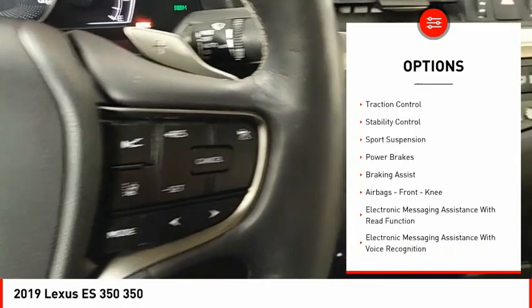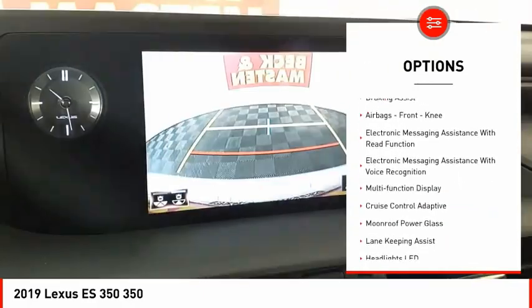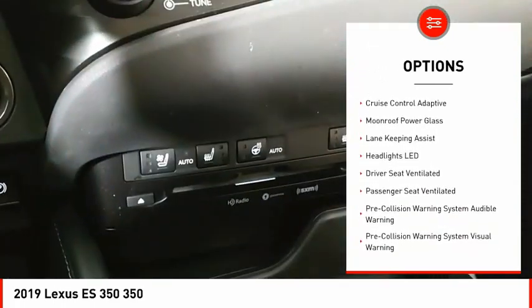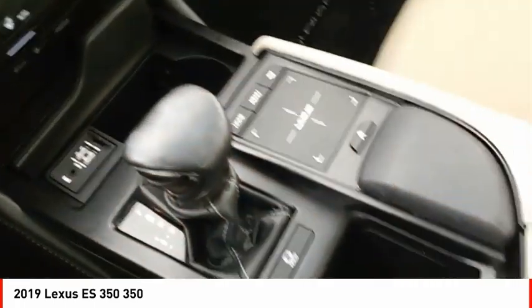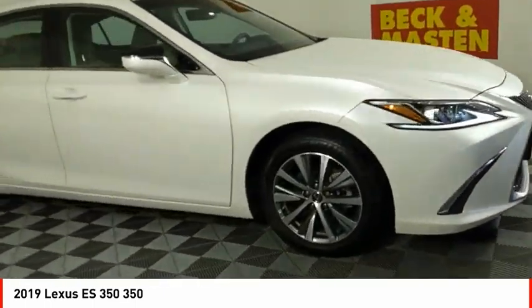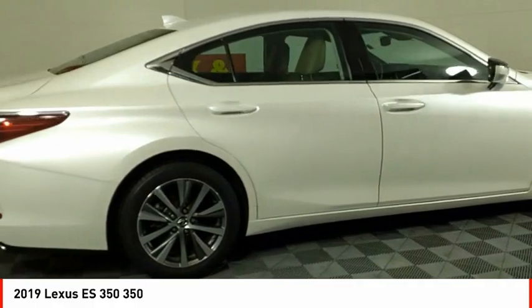Power windows with safety reverse, traction control, stability control, sports suspension, power brakes, braking assist, airbags, front knee airbag, electronic messaging assistance with read function, electronic messaging assistance with voice recognition, and multi-function display.